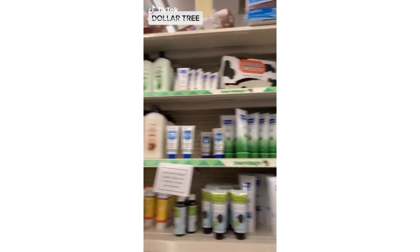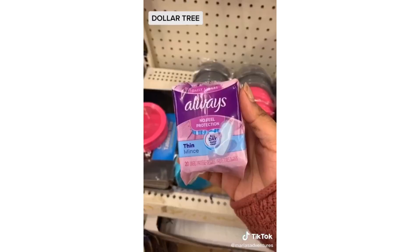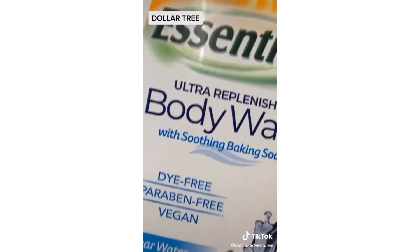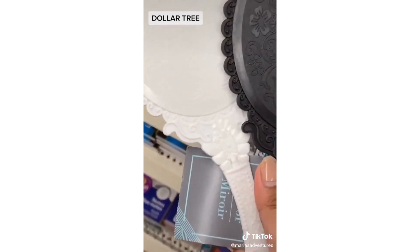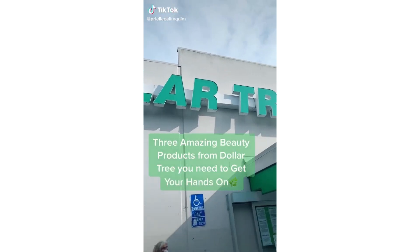A couple things you should get from Dollar Tree: a magnetic box, thickening oil, these thin pads, this Arm & Hammer body wash that's also vegan, and these mirrors that are lightweight and great quality.